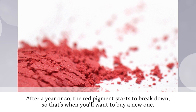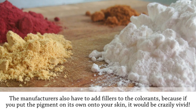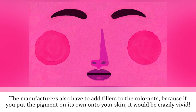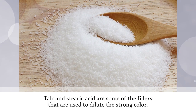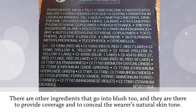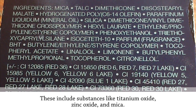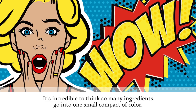After a year or so, the red pigment starts to break down, so that's when you'll want to buy a new one. The manufacturers also have to add fillers to the colorants, because if you put the pigment on its own onto your skin, it would be crazily vivid. Talc and Stearic Acid are some of the fillers used to dilute the strong color. Other ingredients that go into blush provide coverage and conceal the wearer's natural skin tone, including titanium oxide, zinc oxide, and mica.